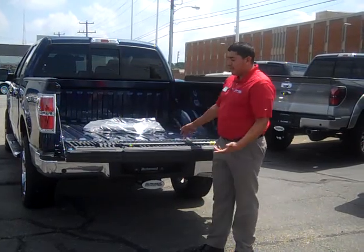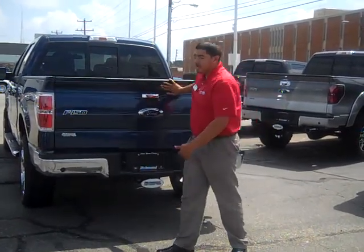I want to go over the counterweighted tailgate this car comes with — easier access to you, better your truck.